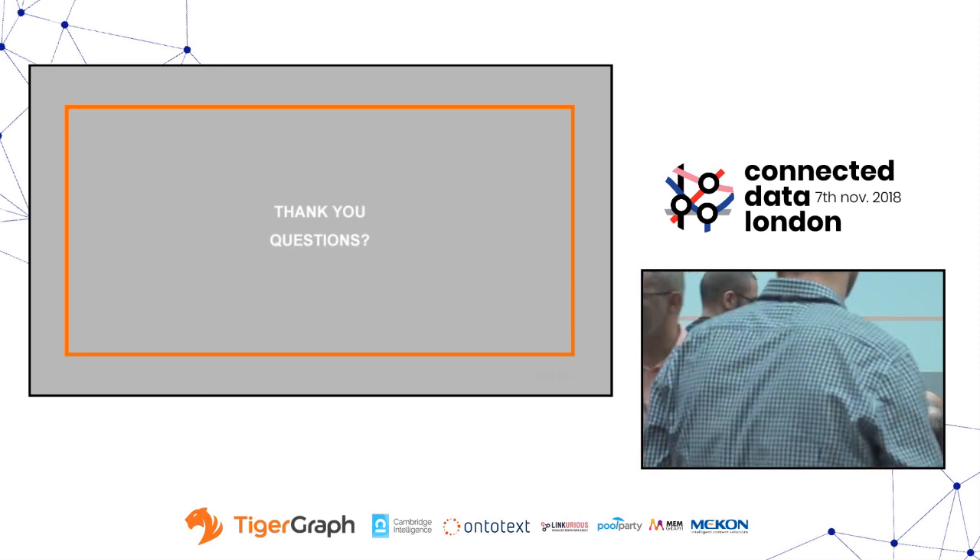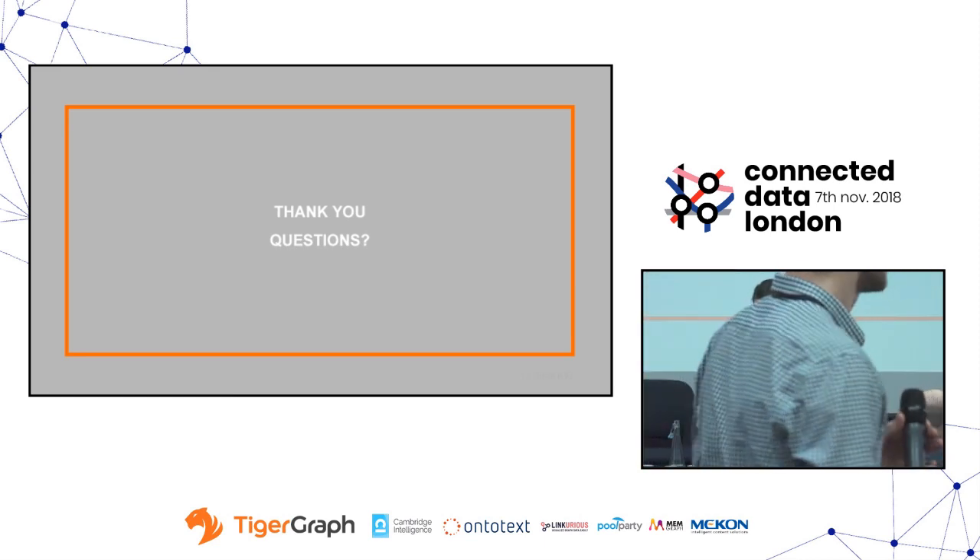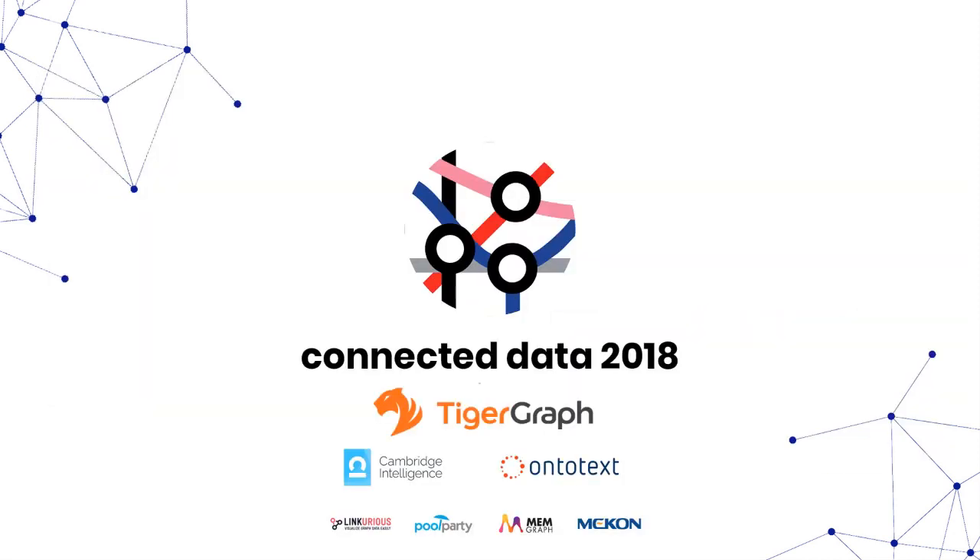Big thanks to Katerina. Thank you so much.